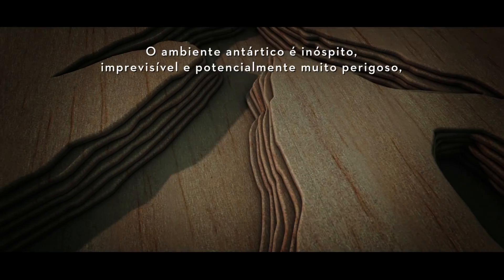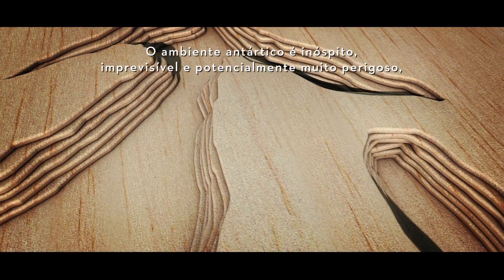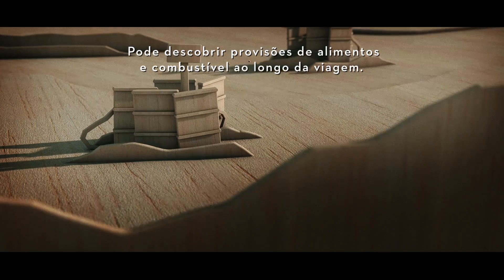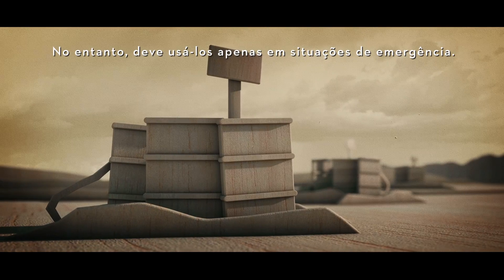The Antarctic environment is inhospitable, unpredictable and potentially very dangerous with hidden crevasses and frequent blizzards. You may discover food and fuel caches along your journey. However, please only use these during an emergency.